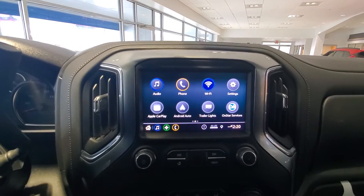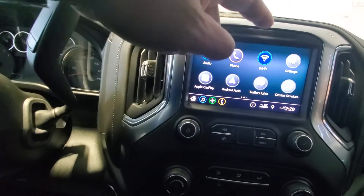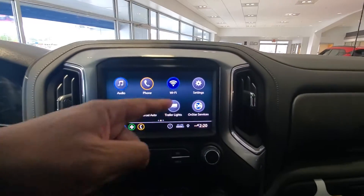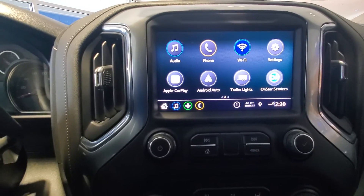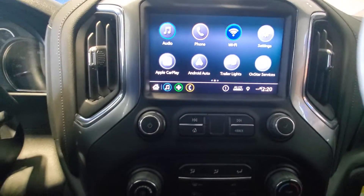Most standard features are definitely going to be Android Auto, Apple CarPlay, and Wi-Fi connectivity. You also have your OnStar settings. And this one has the trailer app, so you can actually plug up your trailer and to ensure that your lights are running correctly, it'll run a sequence for you.